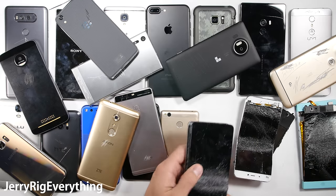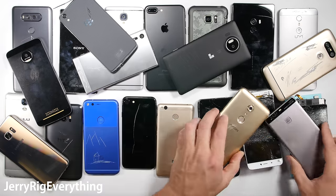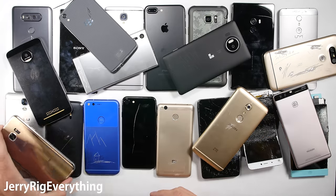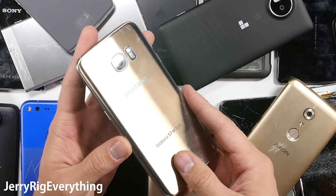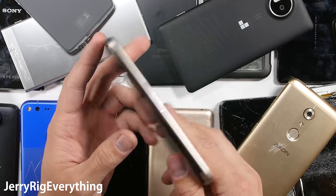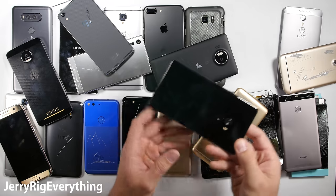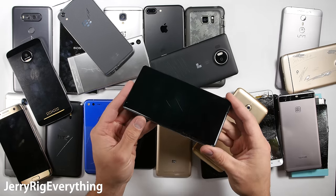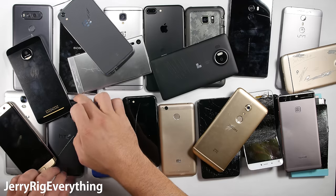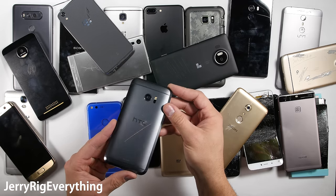Now let's talk about the most durable phone of 2016. This was actually a really tough choice — so many solid phones this year. My personal favorite, the Samsung Galaxy S7, felt super solid during my bend test. But both sides of the phone are made with glass, and glass does break easily when dropped. The ceramic Mi Mix is literally unscratchable, but the ceramic material is even more brittle than glass. So I have to go with the HTC 10 as the most solid and structurally sound phone of 2016.